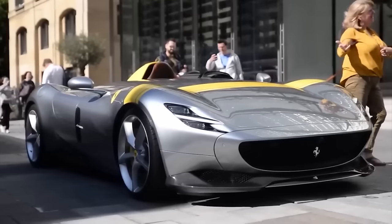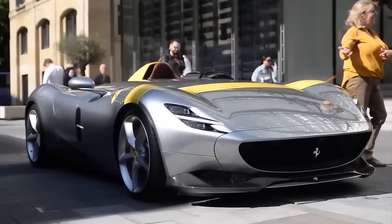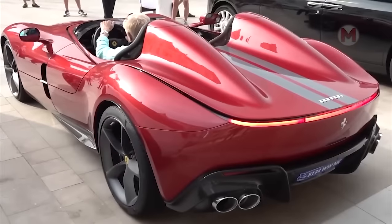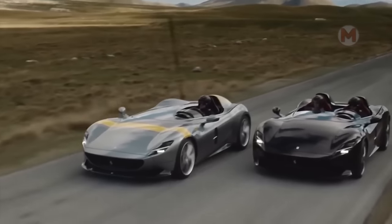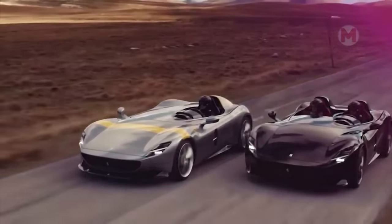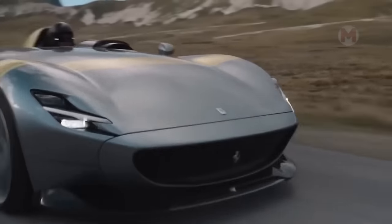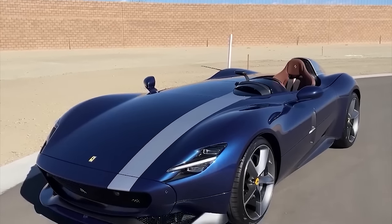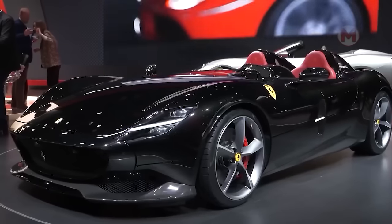The Ferrari Monza SP1 is a true legend of the roads. This car is not just a luxury item — it is the art of driving at maximum speed. Imagine driving this supercar that accelerates to 60 miles per hour in just 2.9 seconds. In front of you is not just a vehicle; it's your key to the world of passion and speed.